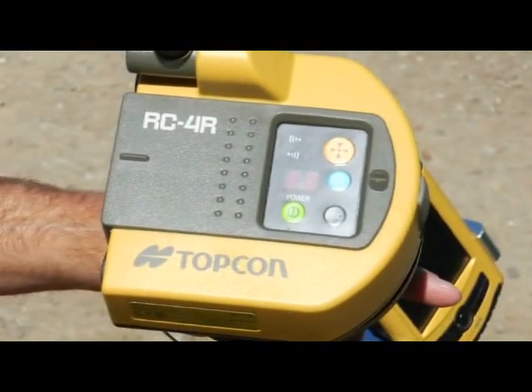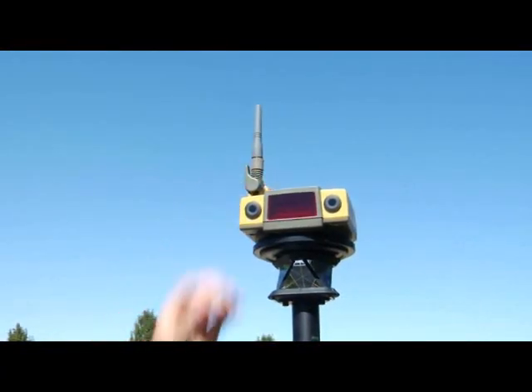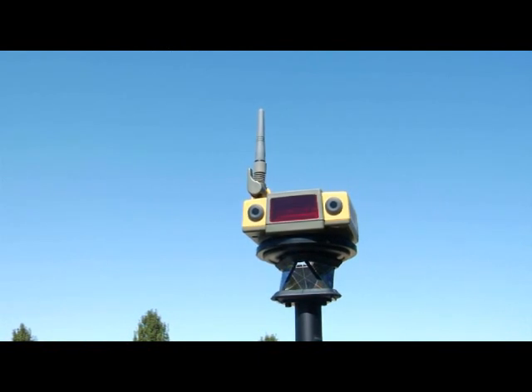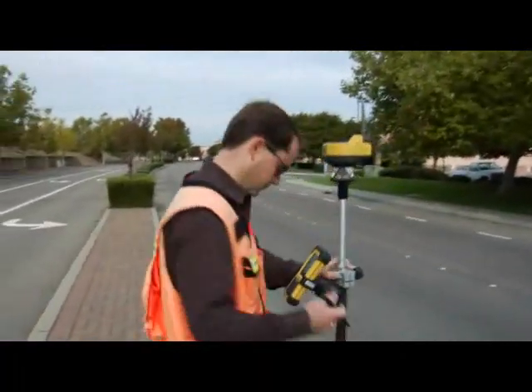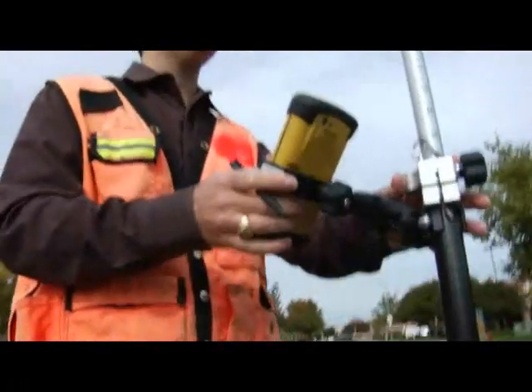The RC4 remote now incorporates TopCon's interference-free radio for robust data communication with the QS, thus allowing any choice of field controller. All TopCon field controllers can connect to the RC4 via Bluetooth wireless.